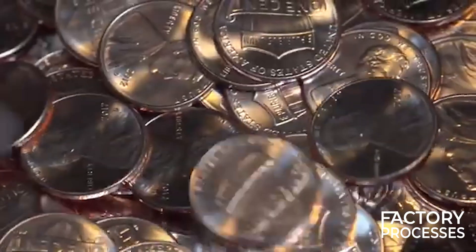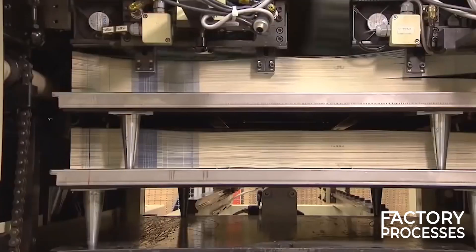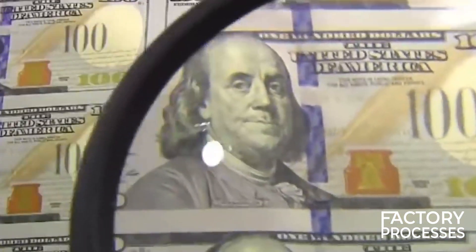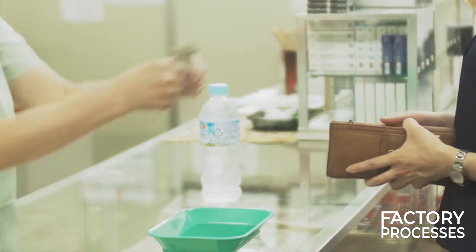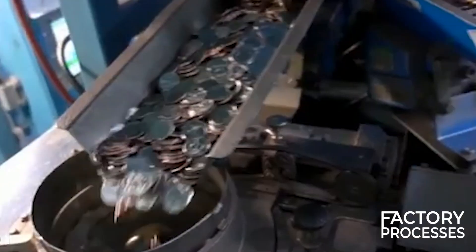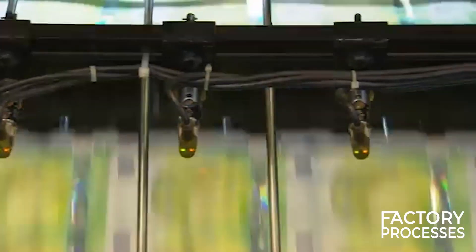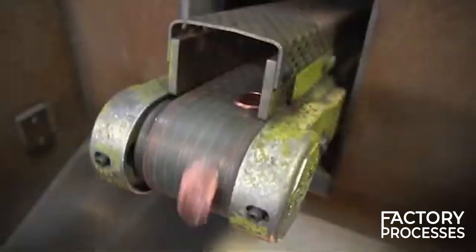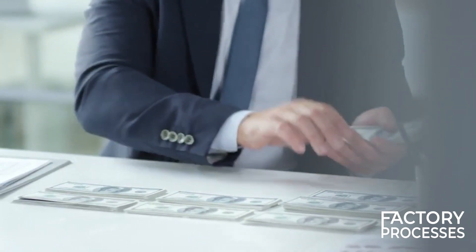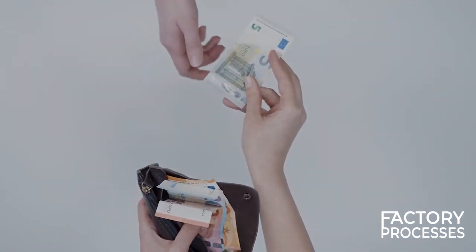The manufacture of money is a complex process that marries artistry with cutting-edge technology. Every banknote or coin that you hold has passed through a rigorous and fascinating journey, involving a series of complicated machines and processes, as well as the expertise of highly skilled individuals. Next time you have a banknote or coin in your hand, you'll hopefully see it not just as a means of trade, but as a product of incredible ingenuity and planning. With this, we've completed our comprehensive look into the intricate and remarkable world of money manufacturing.